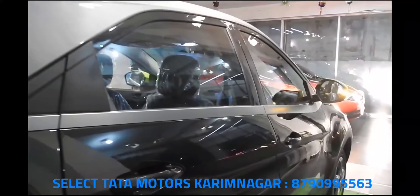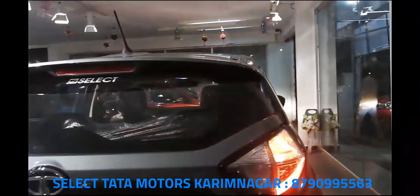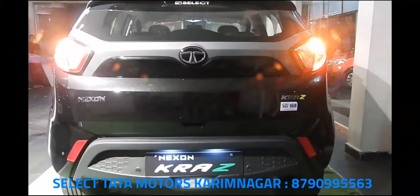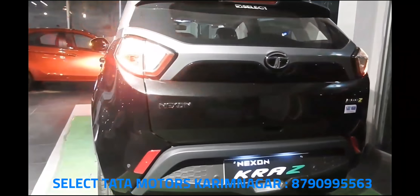That is the main reason why the Nexon is a huge success in the market. I hope you liked this video. Please comment and subscribe to my channel for more tech and auto-related updates, and don't forget to click the bell icon to get new video notifications. Thank you.